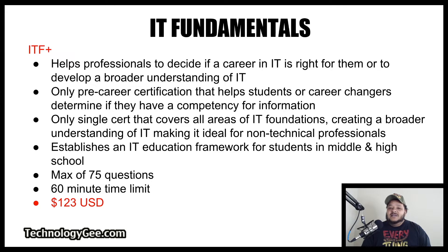It's the only single certification that covers all areas of IT foundations, creating a broader understanding of IT, making it ideal for non-technical professionals, and it establishes an IT education framework for students in middle and high school. This exam has a max of 75 questions, a 60-minute time limit, and the cost of this exam is $123.